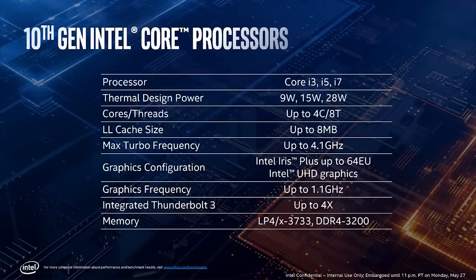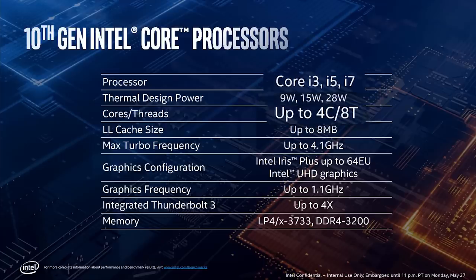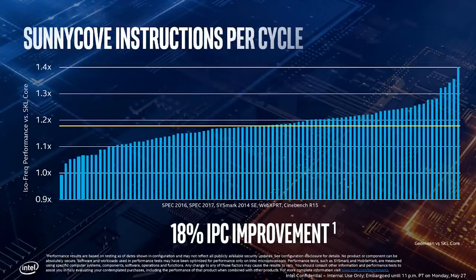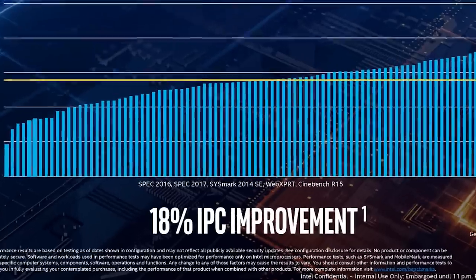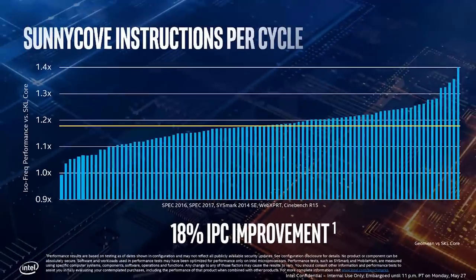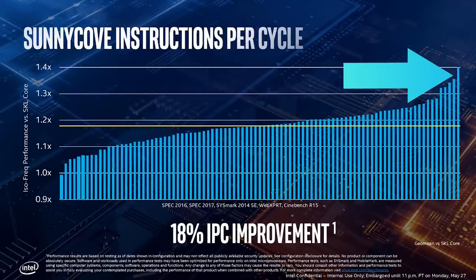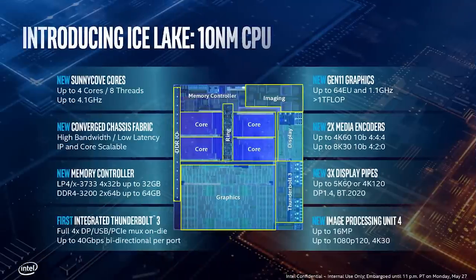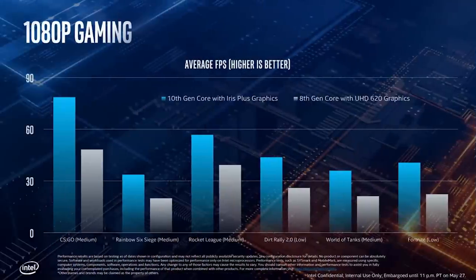So let's go over it. Intel is releasing new 10th gen Ice Lake mobile processors across the board from i3 to i7, with up to four cores and eight threads running at a TDP of 9, 15, and 28 watts. When it comes to the architecture itself, 10 nanometer Sunny Cove gets a much-needed average IPC increase of 18%, with some applications getting as high as 40% — and that's nothing to scoff at. Plus, they upped L1 and L2 cache by quite a bit, are using a much faster interconnect, and their 11th gen iGPU brings double the performance of 10th gen.